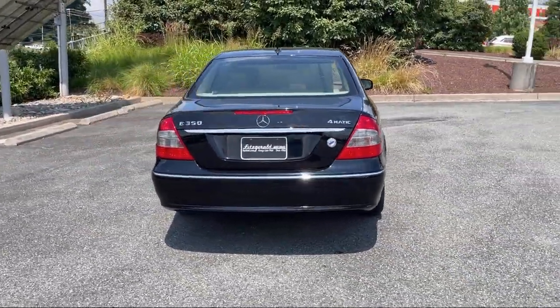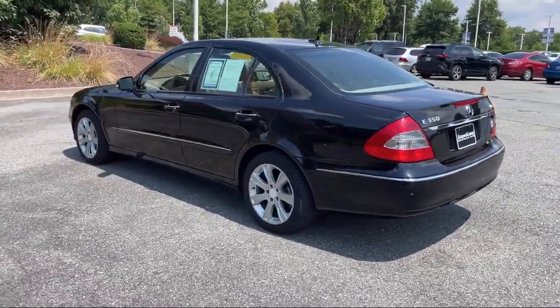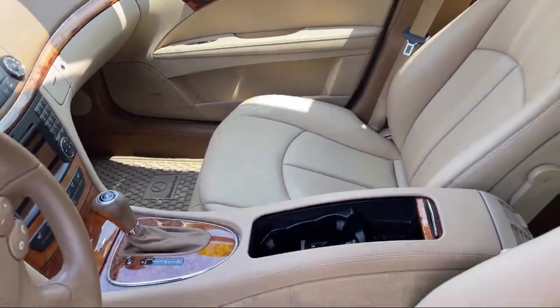Steering wheel mounted audio controls, leather trimmed steering wheel, steering wheel mounted phone controls, dual front air conditioning zones, and much more.